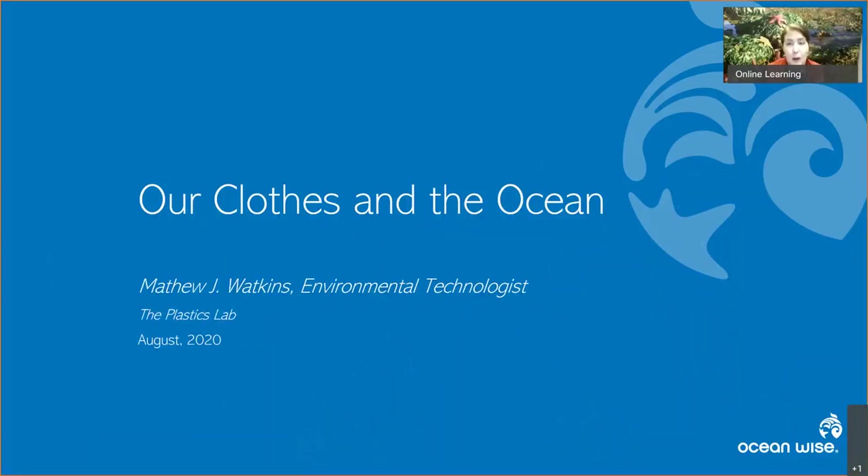I'll hand over the presenter abilities to Matthew, and we are so excited to be talking about those tiny little fibers and what you can do to learn more about what's going on in your loads of laundry and wash water. If you are joining us for the first time, we'd love to see your engagement in the chat or the Q&A at the bottom, and I will be keeping an eye on questions throughout the program to ask Matthew after his presentation.